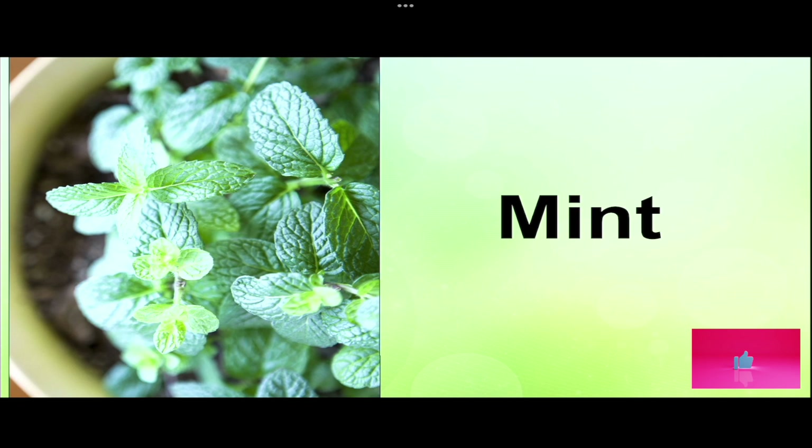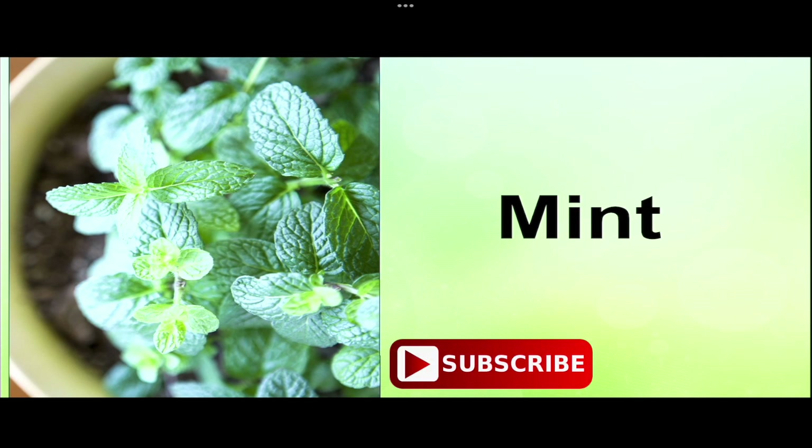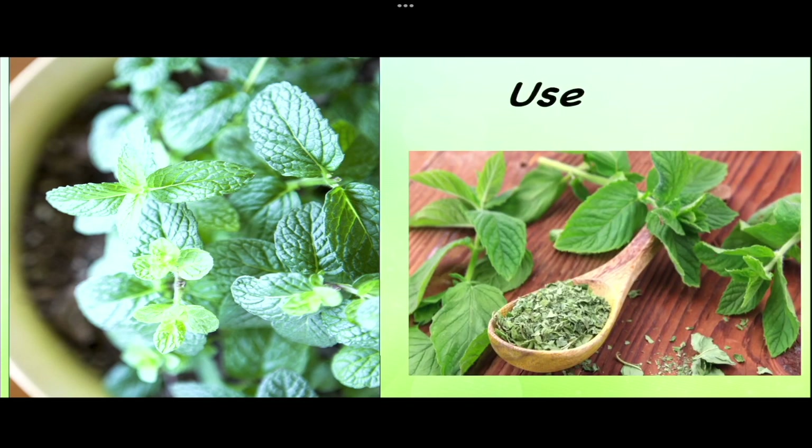The lush green mint plant — when you see it, you feel cool, calm, and refreshed. Commonly used for lemonade, salad dressing, and tea, the mint plant also has amazing medicinal uses. It can be used in dried form or as fresh leaves.